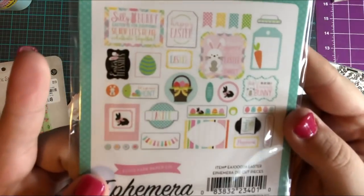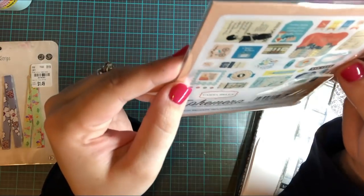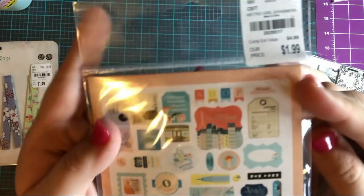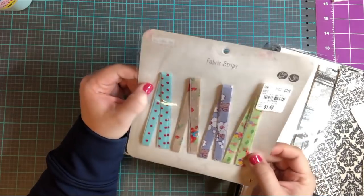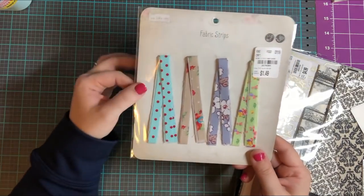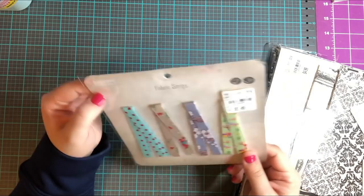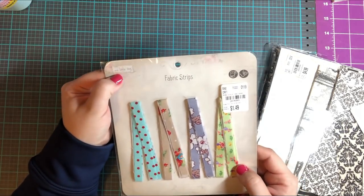This one just kind of went with my style — it's Carta Bella Metropolitan, kind of retro looking, and it was $1.99. Then I got these fabric strips, which were $1.49. I liked the colors and thought they would mesh really well with the spring theme. I'm not sure what the brand is — it just says 'So Little Time fabric strips.'